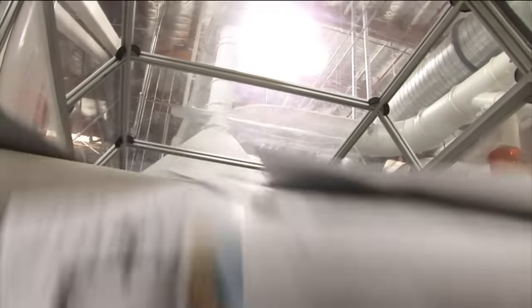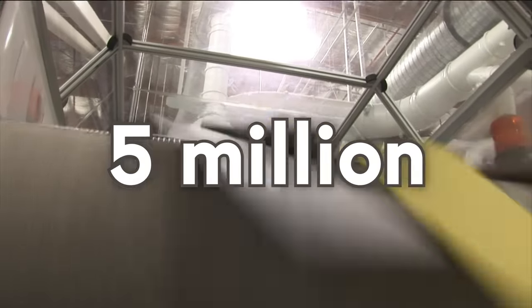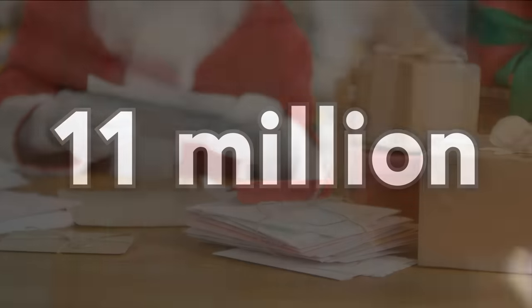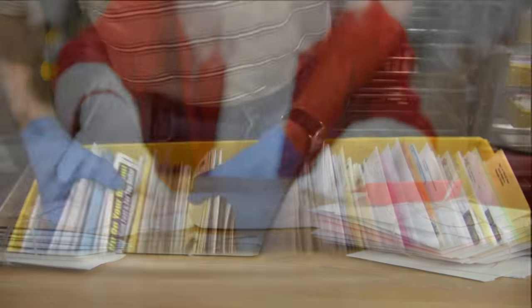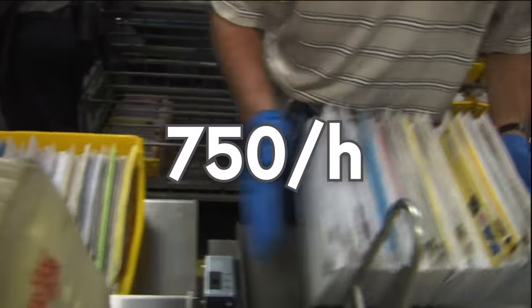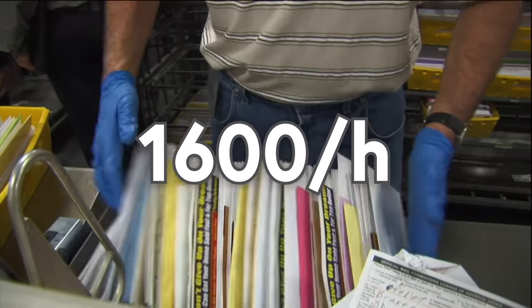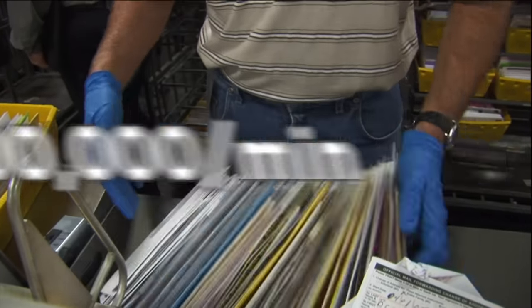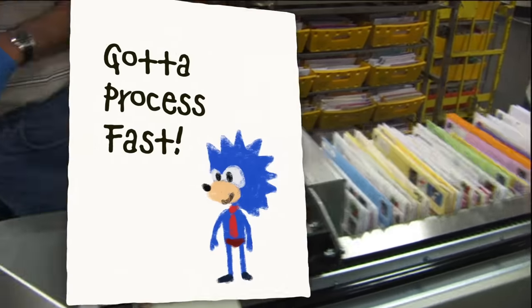The Remote Encoding Center processes about 5 million pieces of mail on an average day, although that balloons up to 11 million in December, apparently because of some child-obsessed elf or something. A new employee can typically process about 750 addresses an hour, while more experienced ones can do closer to 1,600 an hour, although that's nothing compared to the 9 million a minute Sonic the Hedgehog could do if he worked at the REC, like in this fanfiction I wrote.